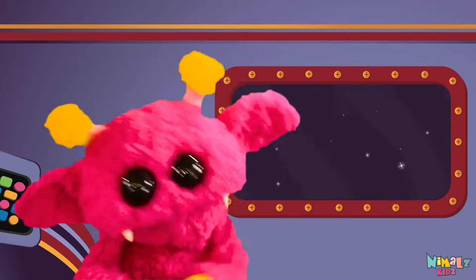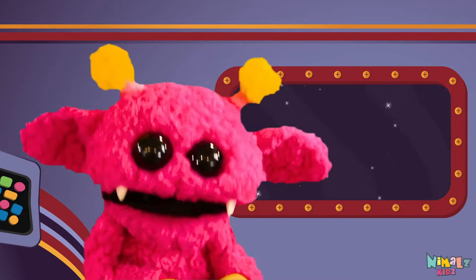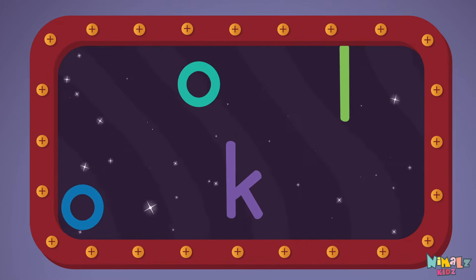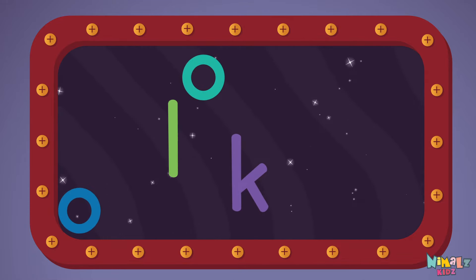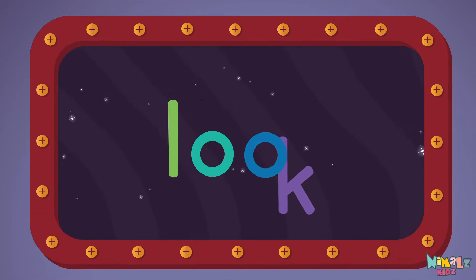Next, let's stir those letters and really, really mix it. Now it's up to you to see if you can fix it. Can you put the letters in order? Which letter comes first? L-O-O-K.